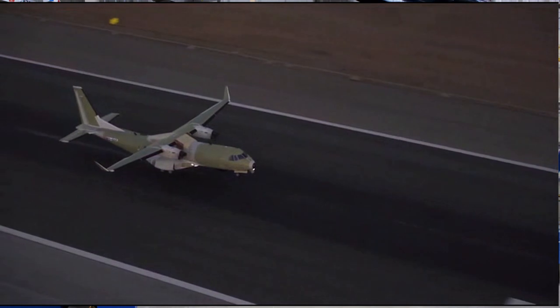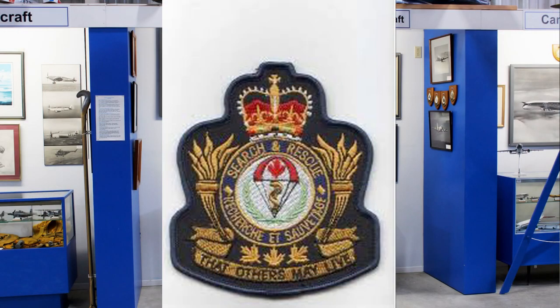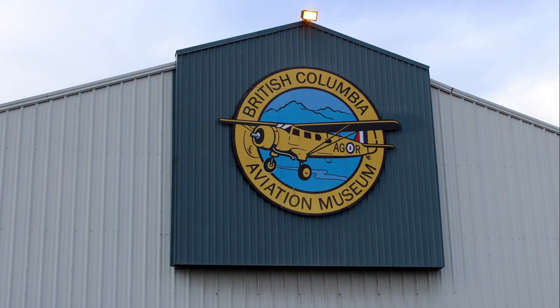Find out more about these and many more aircraft at the BC Aviation Museum at YYJ.